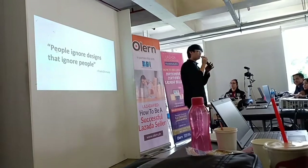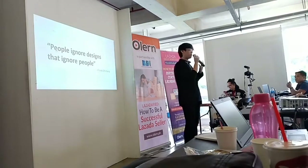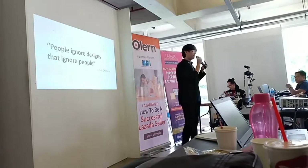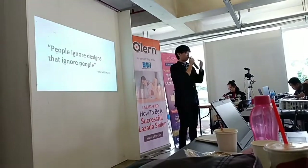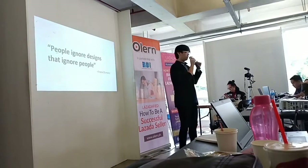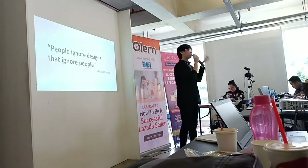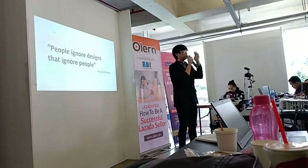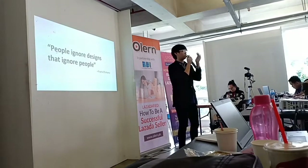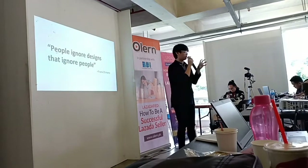I'd like to start with a quote I want you all to understand and remember: 'People ignore designs that ignore people.' Starting a store and designing for your store, remember this quote throughout this presentation. Because you are selling to your customers, therefore your designs — the way you sell your product, the way you make your designs — should sell to the right customer. They should understand, and your designs should be directed to them.